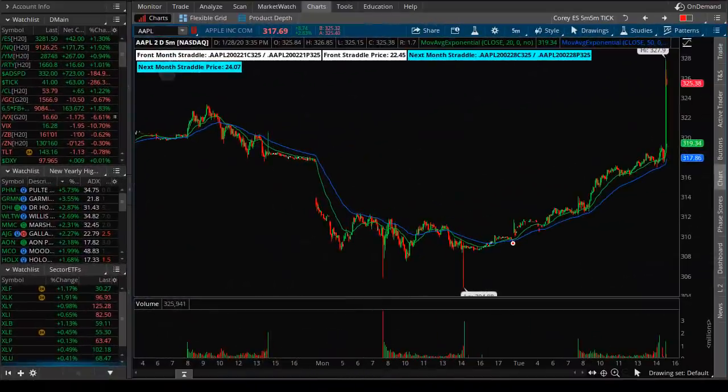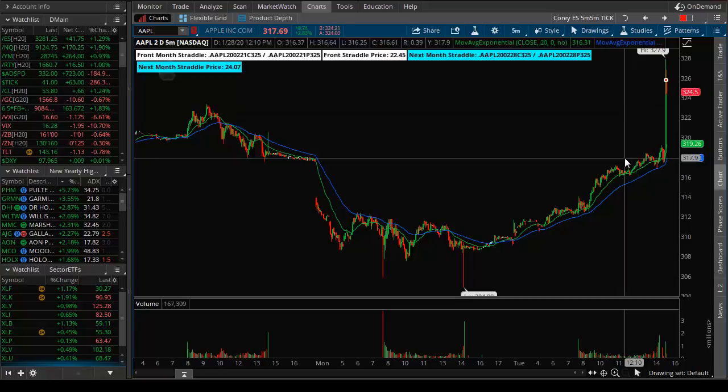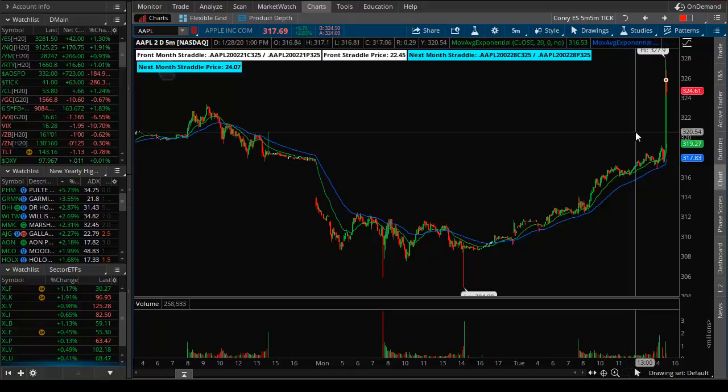Good evening, TheoTrade. This is Corey Rosenblum watching the Theo Nightly video for the 28th of January 2020. It's earnings day, earnings week, earnings month. The chart we're looking at right now is Apple, which as of this video, right after announced earnings, is bullish. We're going to see what happens over the next 30 minutes, the next hour, and the next few hours before Wednesday's trading session. Keep in mind Wednesday's trading session also happens to be a Fed day, so we'll watch that closely.